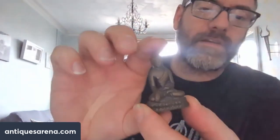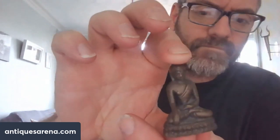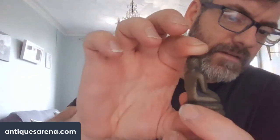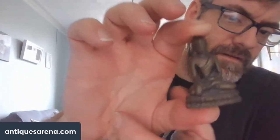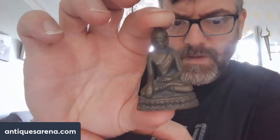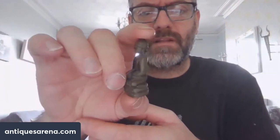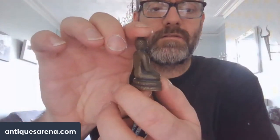I've got a couple of bronze Buddhas — they're going to be 20th century souvenir pieces. I paid a tenner each, so £20 for them — about $27–$28 — but they are nicely cast and they are in bronze, not brass. Nice little Buddhas; people like Buddhas and I always manage to sell them. Two of those for £20.